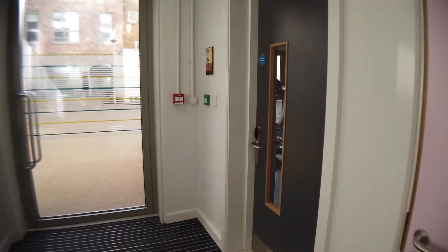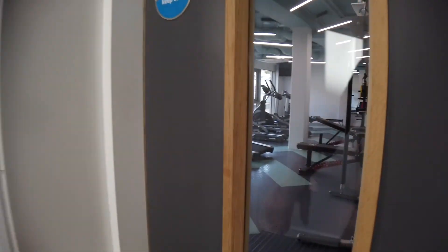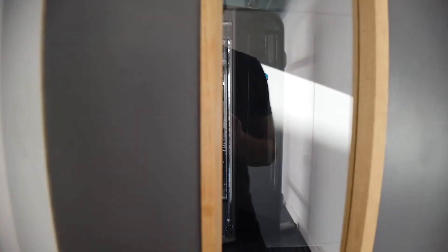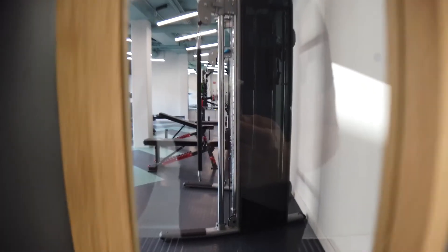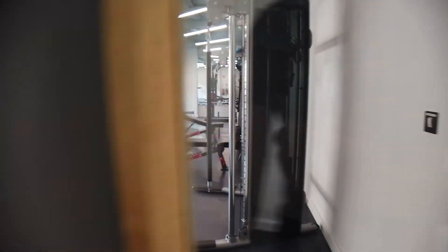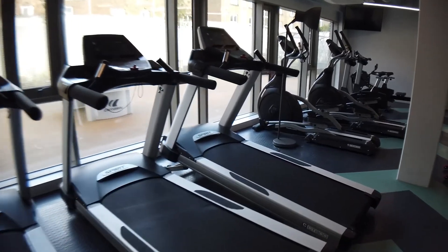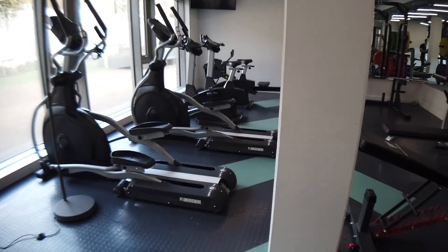So that was the common area — I just did a very quick tour because I didn't want to disturb the people who were there. This is probably the last common space I'll show you. I have to use the key again — and this is the gym. At least there's no one here. So this is the gym area.